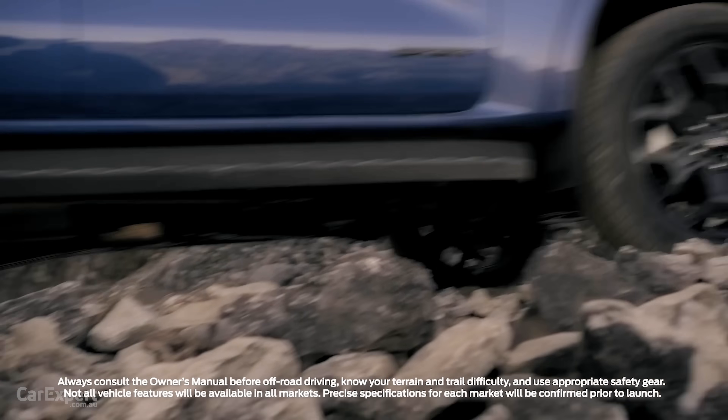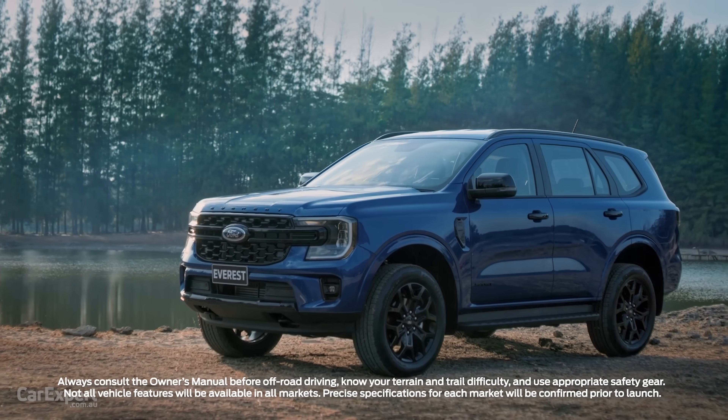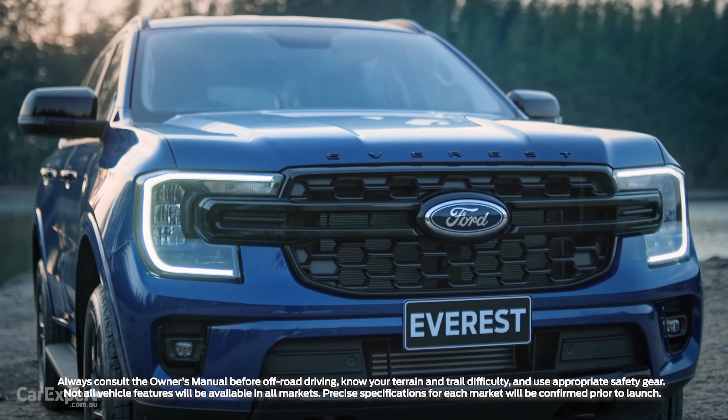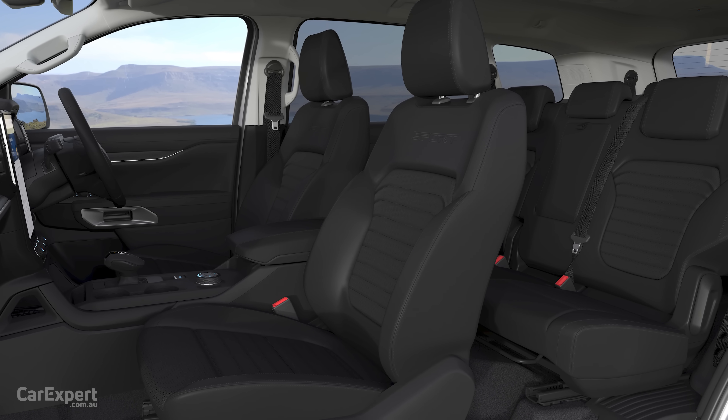Stepping up to the Sport, the wheels go to 20-inch black hollo wheels. It's all about looking different from the rest of the Everest range, with black trim highlights, a 10-speaker sound system, power driver's seat with memory, power passenger seat, and heated and cooled seats. It's a big step up in features above and beyond the Trend. It also comes exclusively with the V6 diesel, so you're paying extra for the bigger engine plus those style highlights.